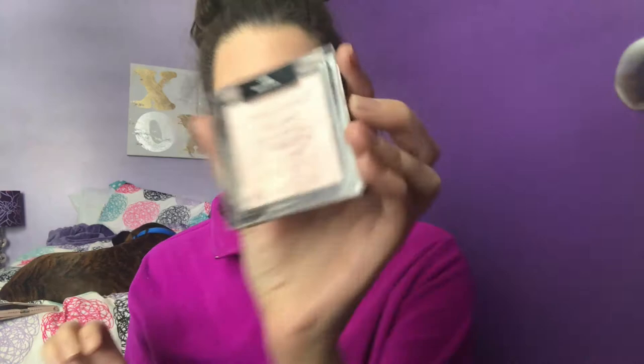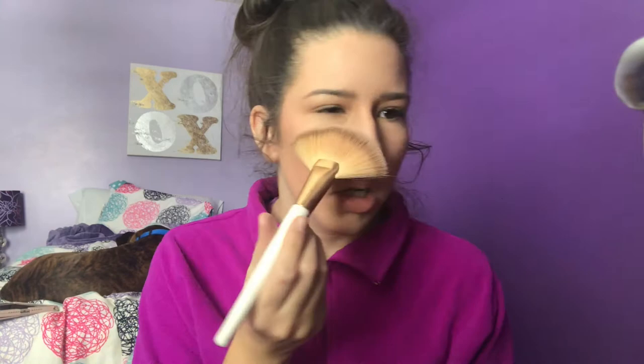I don't think Karen uses bronzer on a daily basis, but I want to use some to give my face color and define it. I'm using the Tarte Park Avenue Princess Amazonian Clay Bronzer, applying it around the perimeter of my face. For highlight, I think she uses a champagne type color, so I'm going with the Wet n Wild MegaGlo Highlighting Powder in Blossom Glow, applying with a fan brush to my cheekbones.